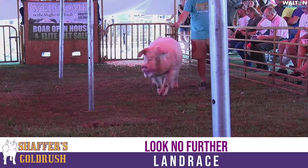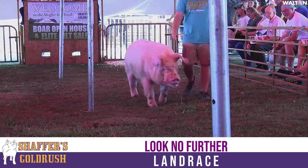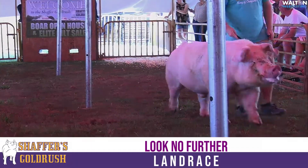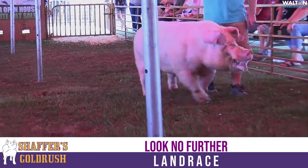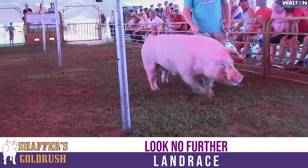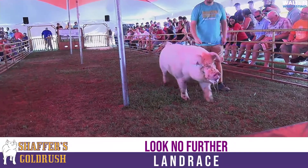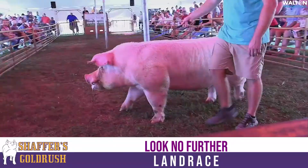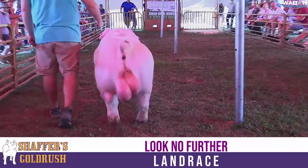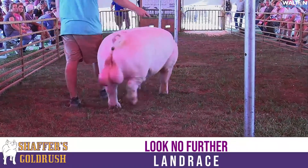This Landrace breed — used to we'd go to a summer type or exposition, or we'd go down to Perry, Georgia, and there'd be a class, class and a half, two classes. Now this thing is really starting to ramp up, and an average Landrace boar doesn't get it done. We've seen a Landrace boar bring a ton of money this year. These Landrace gilts are on fire.